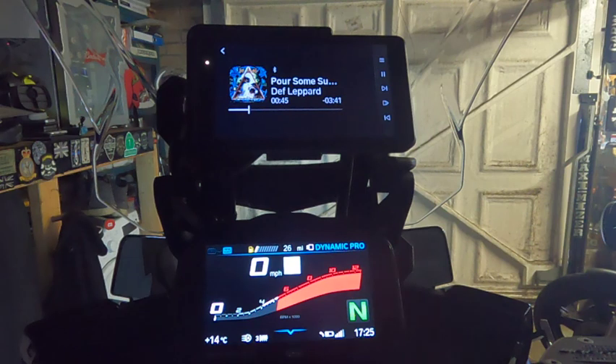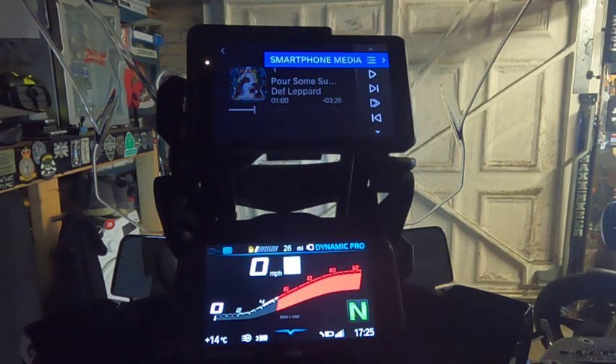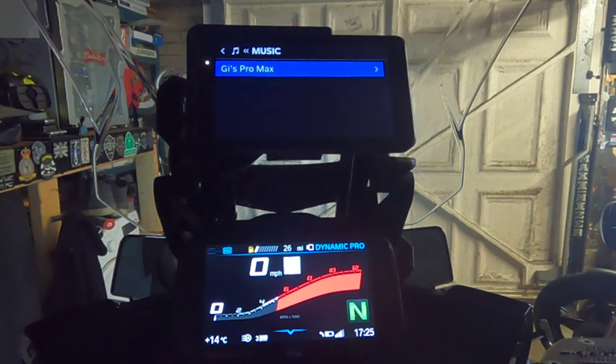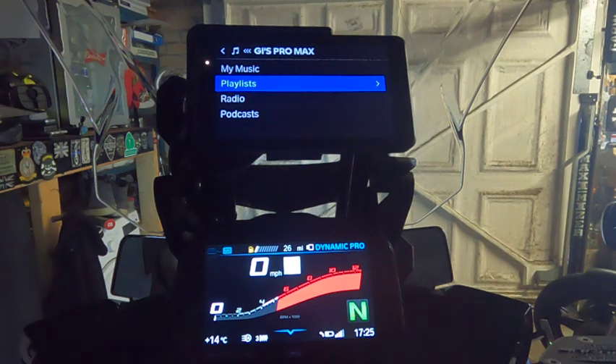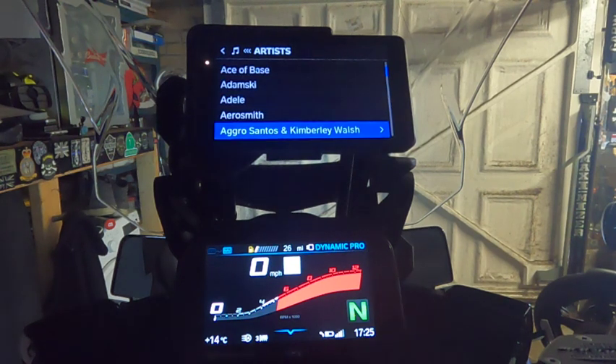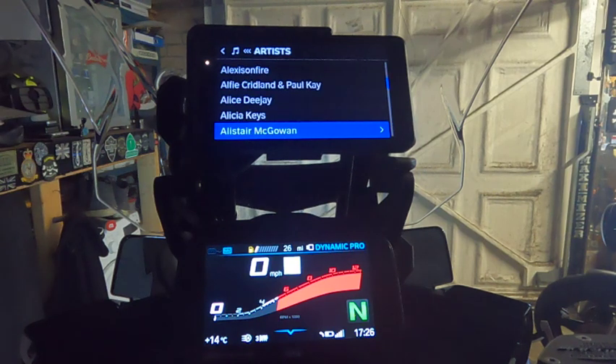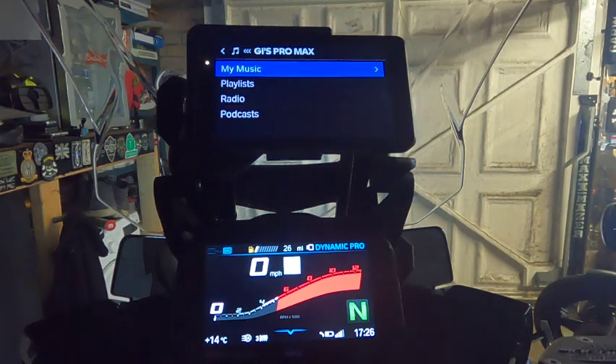If I bring my Sena SRL over — plays really well, no issues, I can control it and access quite a lot of features for smartphone media. This is actually better than the TFT — the TFT would never allow me to go into playlists and show all my music the way this is doing. I can show all my music that I've got on the system in there. It may take a while to download but it's all there, so that's pretty good — it works well.